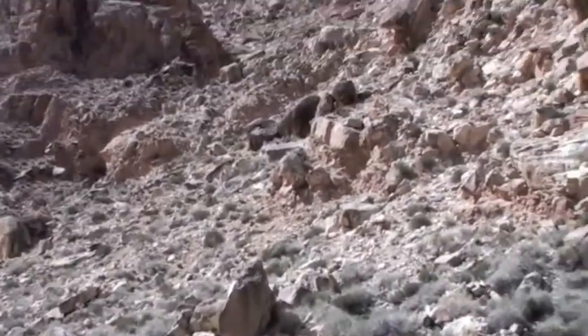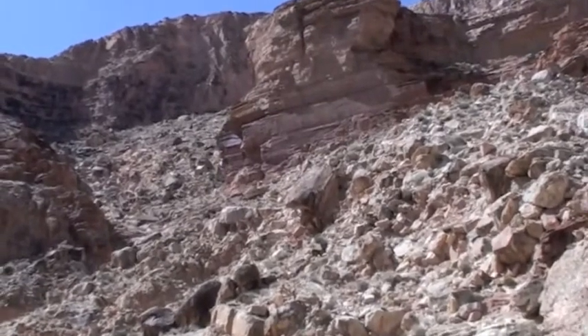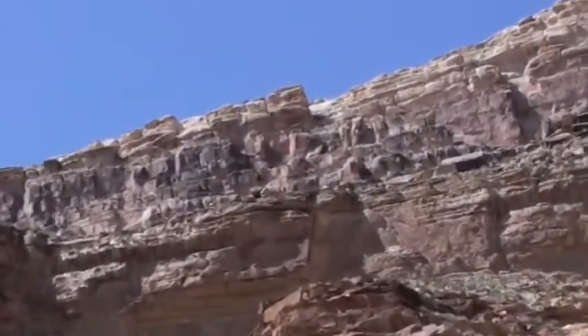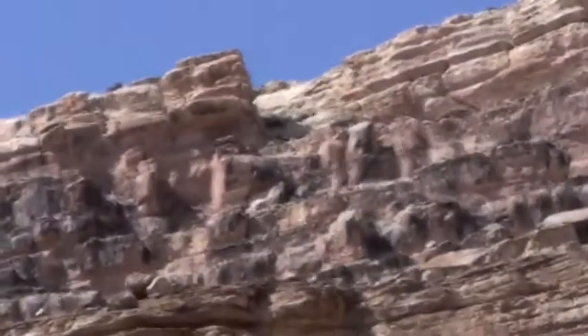We have to start our ascent up to there, go around the rock right there and climb up — right there at that little notch. That's where we exit the canyon.